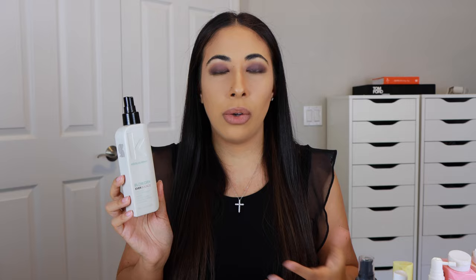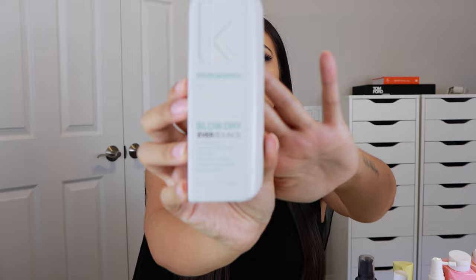After spraying Ever Lift at the root, I go in with Ever Bounce and spray the mid-shaft to ends. It almost sounds like it is designed for those with curly hair, but it's more of a blowout spray for when you want a bouncy blowout — think Victoria's Secret model bouncy hair. It does have a little bit of hold, but it's not a crunchy hairspray type of hold. It holds the shape of your blowout or curl without leaving it crunchy or sticky, and you can still run your fingers through your hair like butter. It really makes your blowout stay for days without having to retouch.